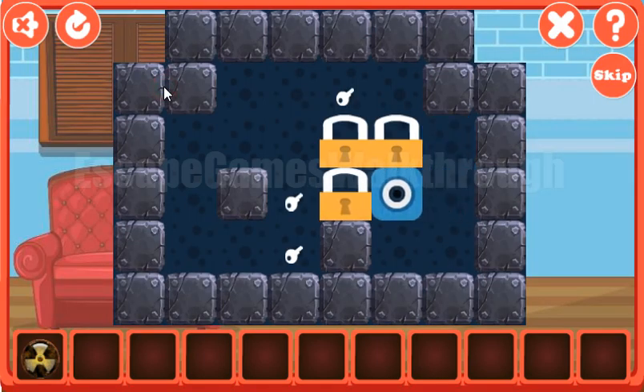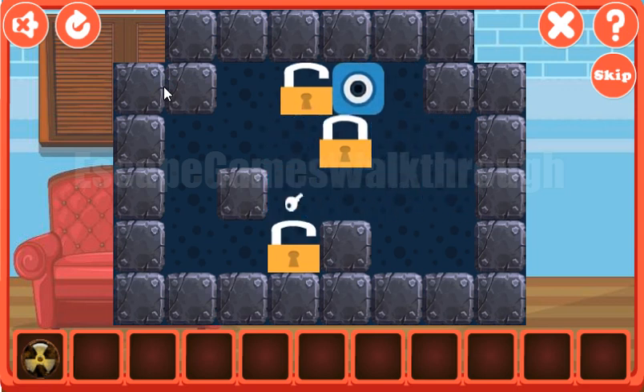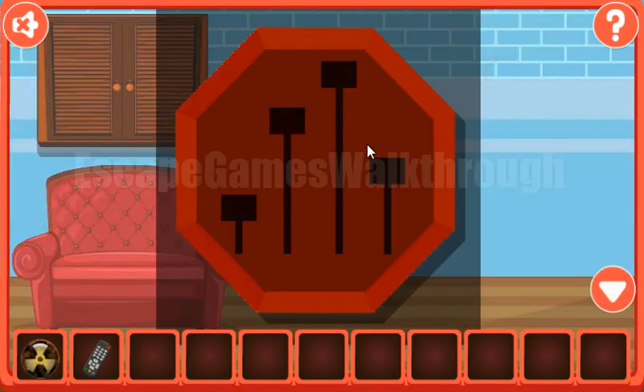Let's solve this puzzle. We need to move these locks to the keys — this puzzle is simple enough. We've also got a remote. Let's look at the clock; on the backside we can see the hint with the levels, and those levels are the hint for this puzzle.